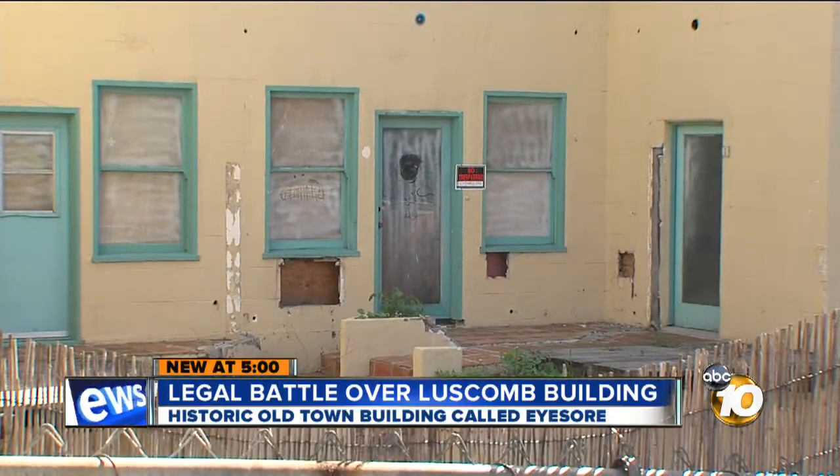It's an eyesore — absolute eyesore. And it affects the whole entire street right here.